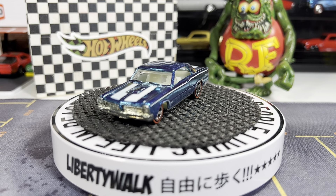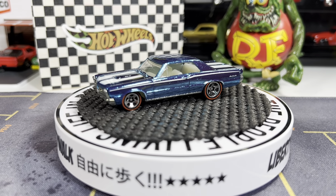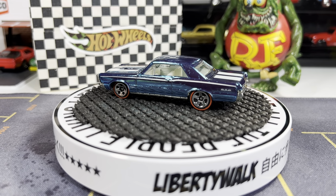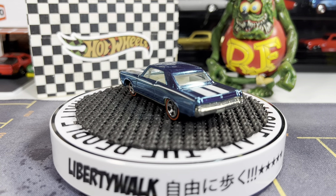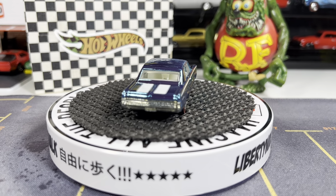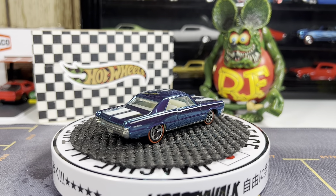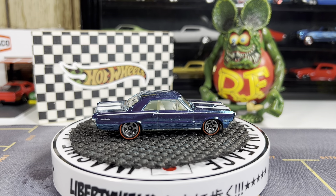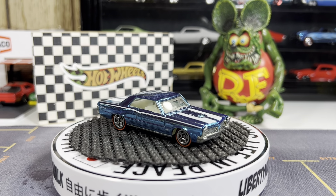Really nice looking casting. I really like this blue one — I want to say it's an ice blue. Really nice looking, absolutely love this.